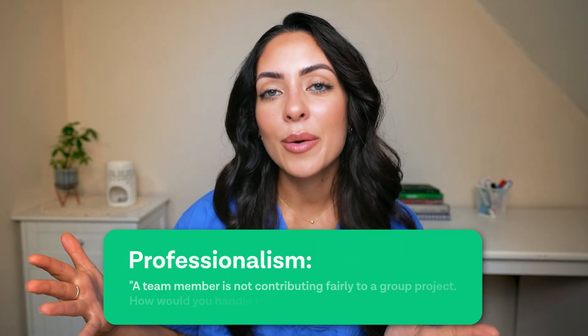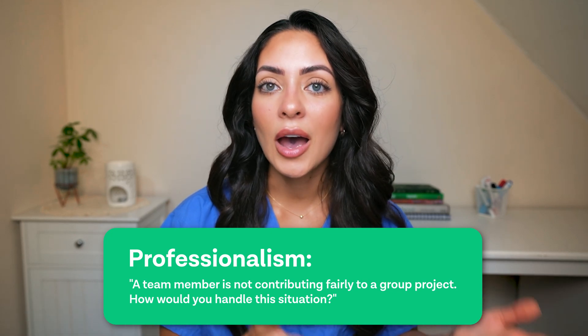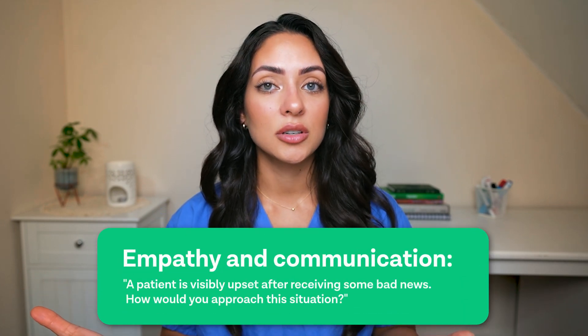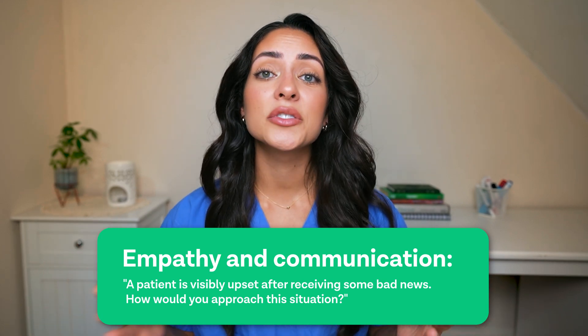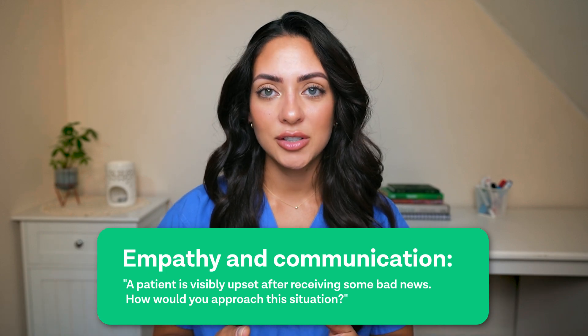Here is a quick sample question. For professionalism you might be asked: 'A team member is not contributing fairly to a group project — how would you handle this situation?' Another example for empathy or communication could be: 'A patient is visibly upset after receiving some bad news — how would you approach this situation?'